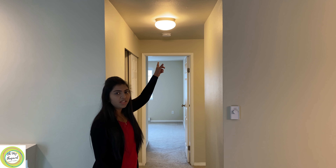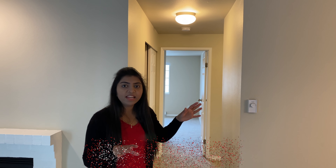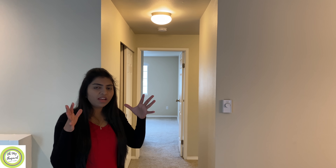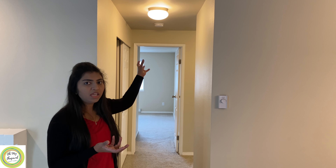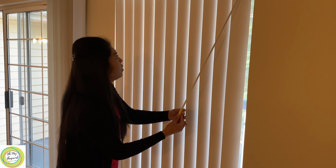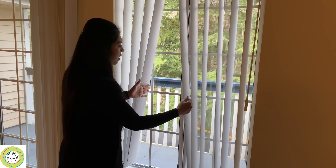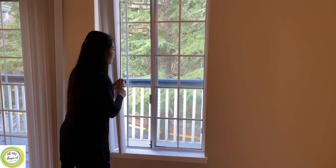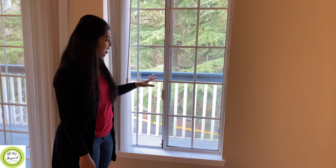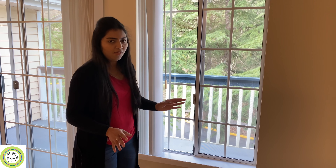The first thing to note is the lighting. In the US, they use dull yellow lights — not bright white tube lights like in India. In India, we prefer bright white light, but here the culture is different with warm yellow lighting. You can use blinds and curtains on the windows to close them. Another important thing is that there are no grills or bars on the windows here — just a glass door. If you are worried about safety, you can talk to the community management.